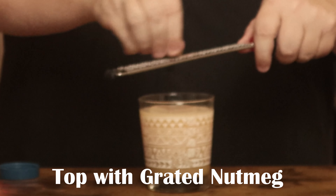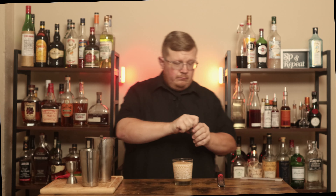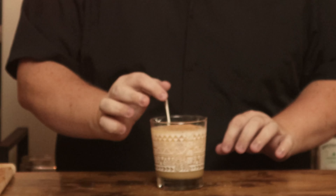For garnish, I need a piece of nutmeg and my microplane, because I need to grate nutmeg right on top. Put that back, grab a straw, insert it in like so. And this is a painkiller.